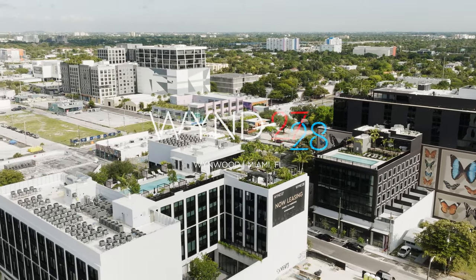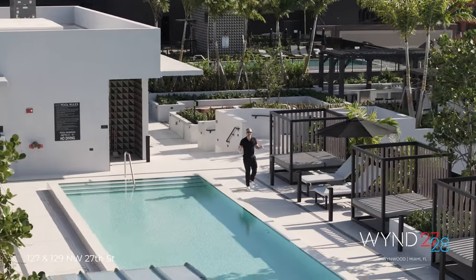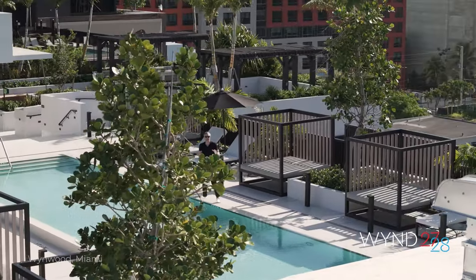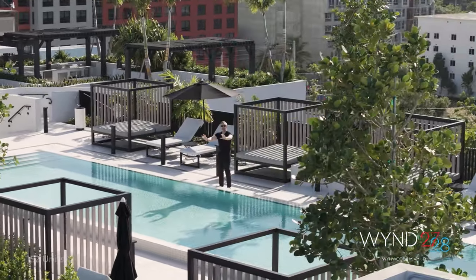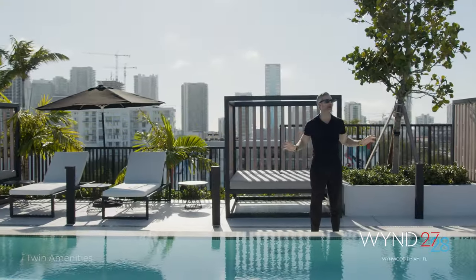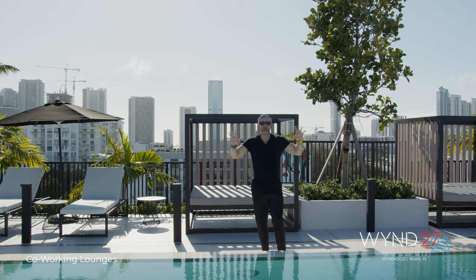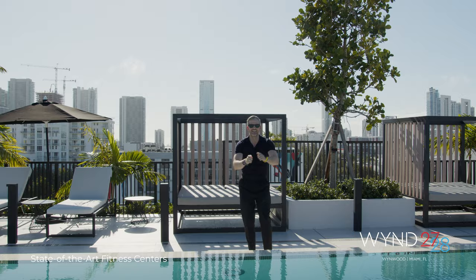Welcome to your new campus in one of the hottest locations in Miami. Right now I'm at Wyn 27th and 28th — the greatest new construction rental project that this location has ever seen. 152 units and you have two of everything. Designed by Architectonica, there is nothing else like this on the market. I am so excited to bring this project to life and to bring it to you. Let's go.